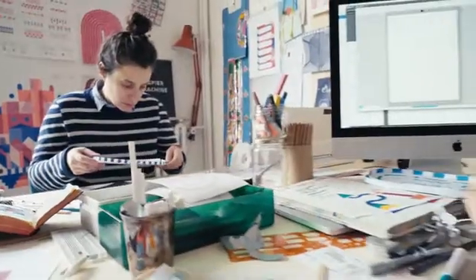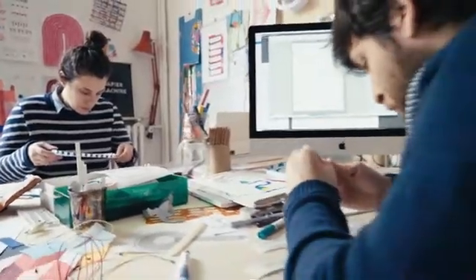Hey, we are Papier Machine from Paris. This is me, Agnes, on your right. And these are Raphael and Marion, both designers running their own studio.